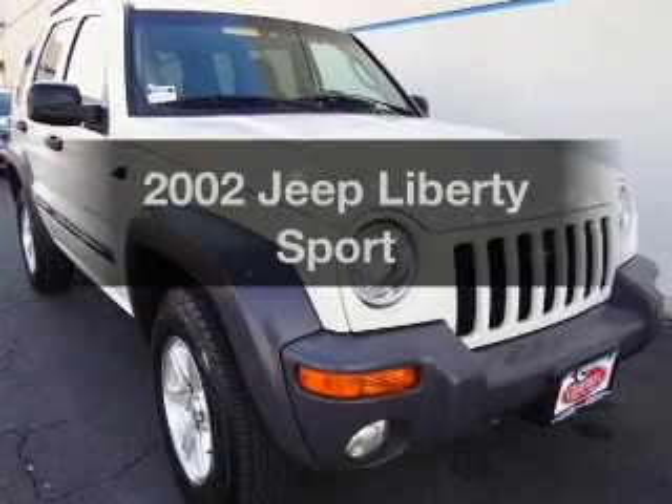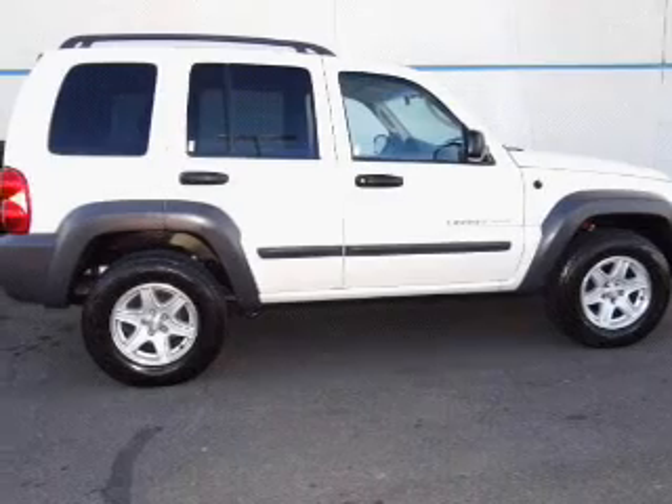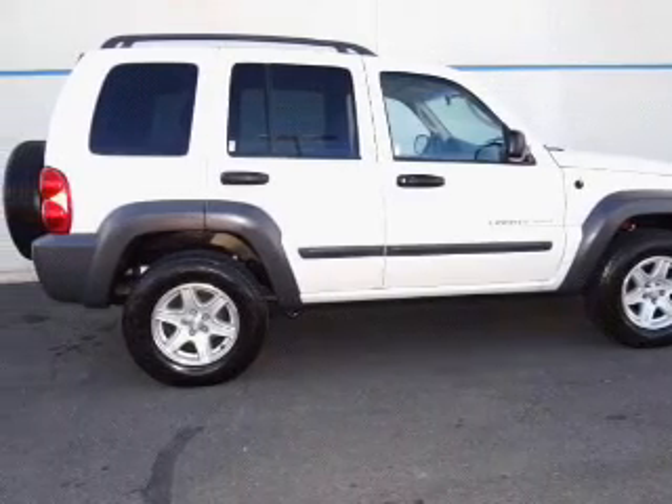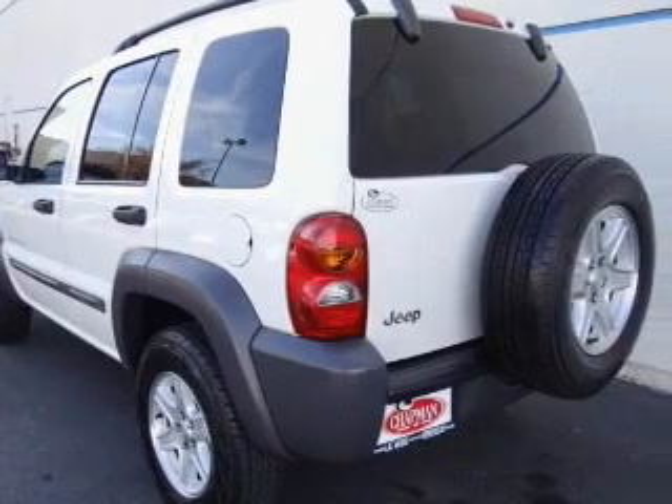Check out this 2002 Jeep Liberty. If you're looking for an automobile with great attributes, look no further. With a solid six-cylinder engine connected to a manual transmission that will keep you in touch with your vehicle.